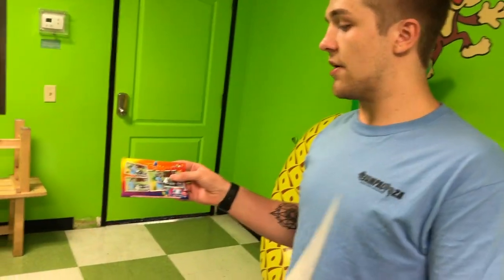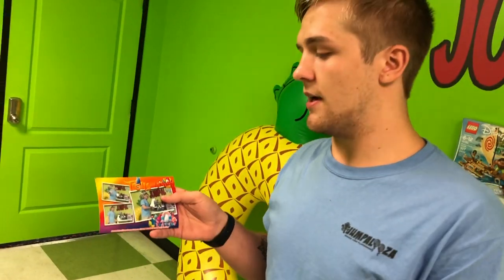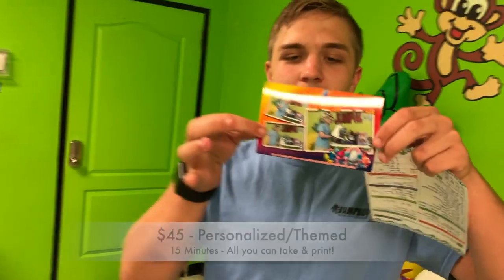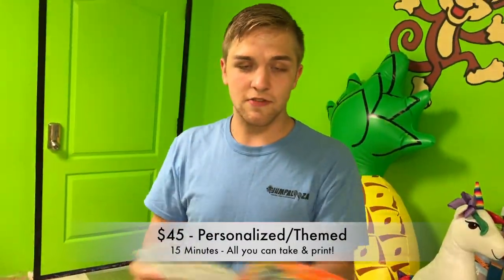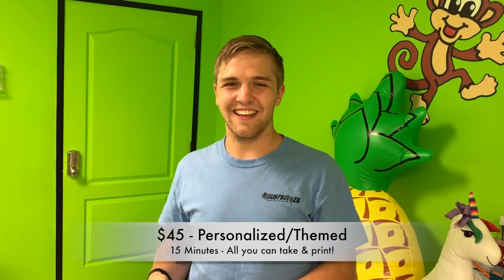It's either the generic one, or it's $10 to personalize it for y'all. If y'all have any questions, just feel free to give us a call. Thank you guys.